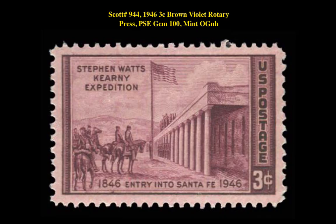The first stamp is a Scott 944 — 1946 3-cent Brown Violet Rotary Press, PSE Gem 100, Mint Original Gum Never Hinged. This Stephen Watts Kearney Expedition Stamp is currently for sale in our marketplace at $145.